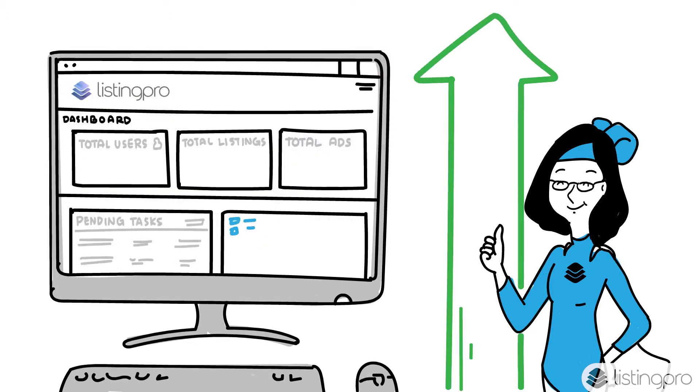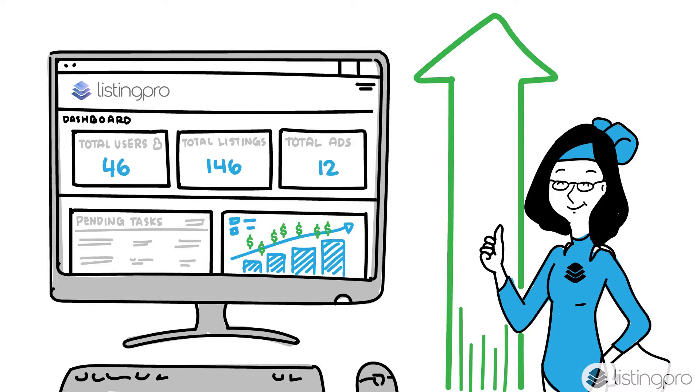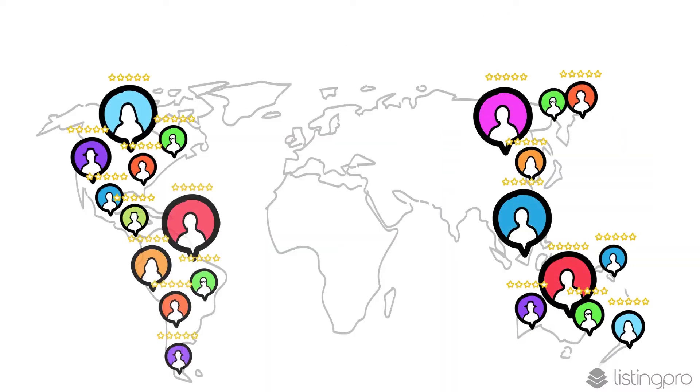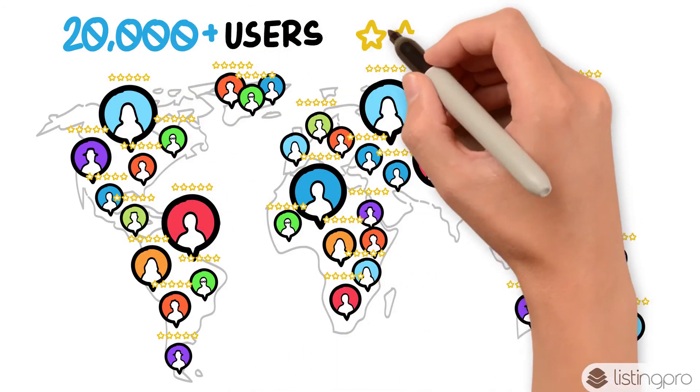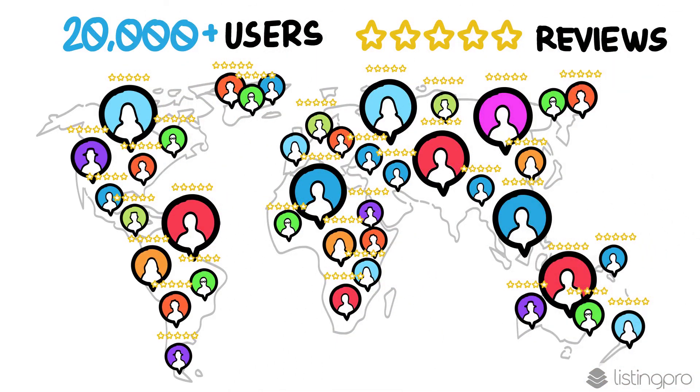She was quickly able to monetize her website, and the dashboard helped her to keep track of all her users' activity and grow faster. ListingProWP has been used by over 20,000 users worldwide and has over 2,000 5-star reviews.